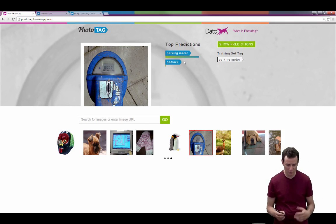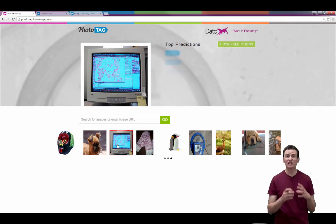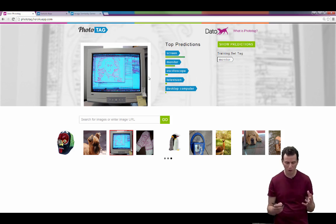Let me show you another example. This one gets shipped off to that service on Amazon AWS, comes back with a prediction, and here the prediction is 'screen' or 'monitor' or 'oscilloscope'. You can see it's a monitor — not sure the difference between 'screen' and 'monitor', but that's okay.